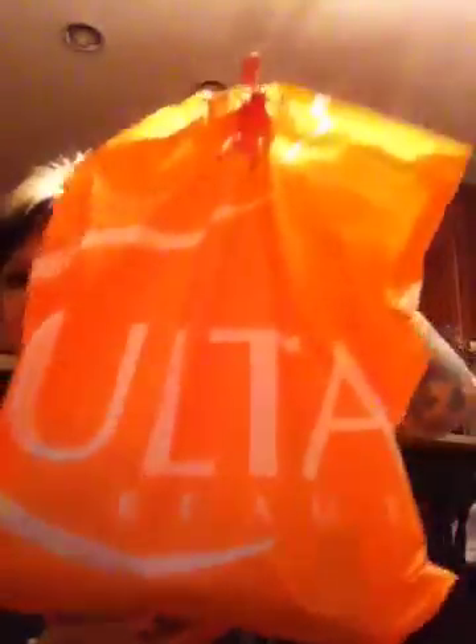Hello everybody! I just wanted to make my first video — it's actually going to be an Ulta haul. I kind of went nuts. I had a really busy day at work today, so I got off work. Roxy, down! Sorry. I have two dogs, and one of them is probably going to be the life of this show. I just wanted to show everyone what I got from Ulta.